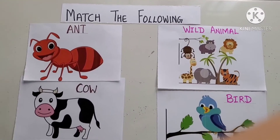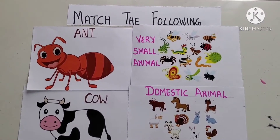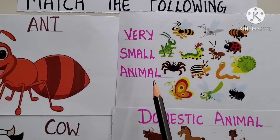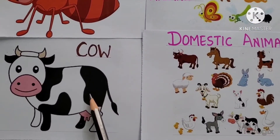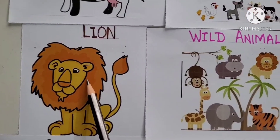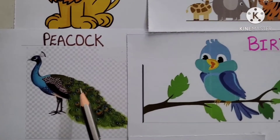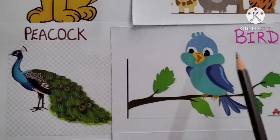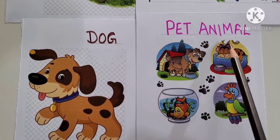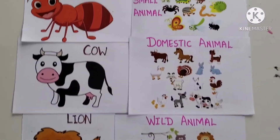In this way, we have to do Match the Following. After we matched it, it looks like this: Ant is a very small animal, Cow is a domestic animal, Lion is a wild animal, Peacock is a bird, and Dog is a pet animal. After doing matching, the pictures will look like this.